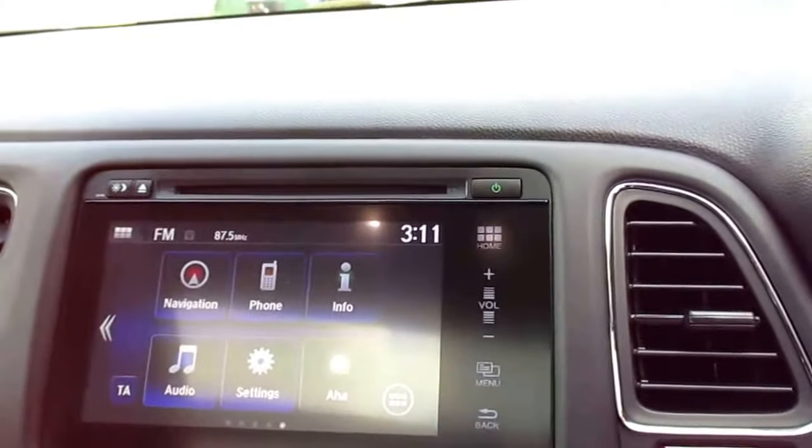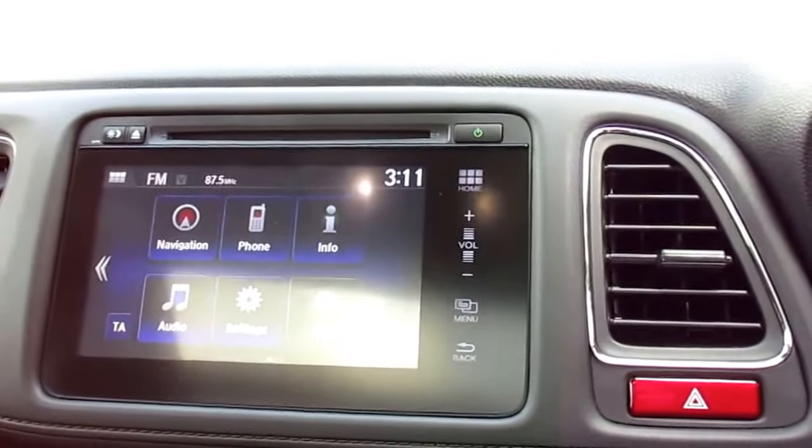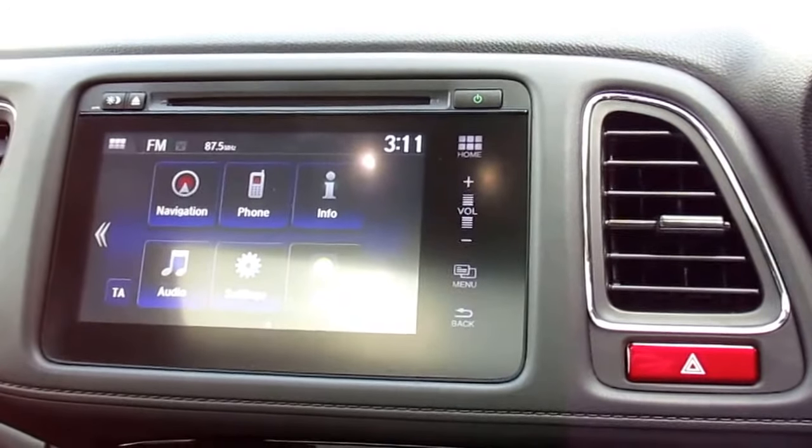The car also has sat nav pre-installed and you've also got the Honda 7-inch Connect. To connect your phone up you've got digital radio as well as a CD player.